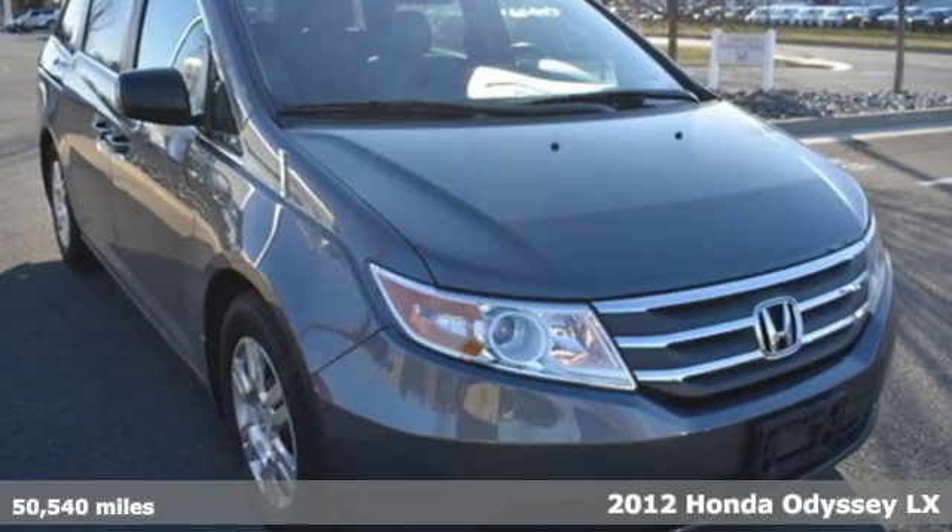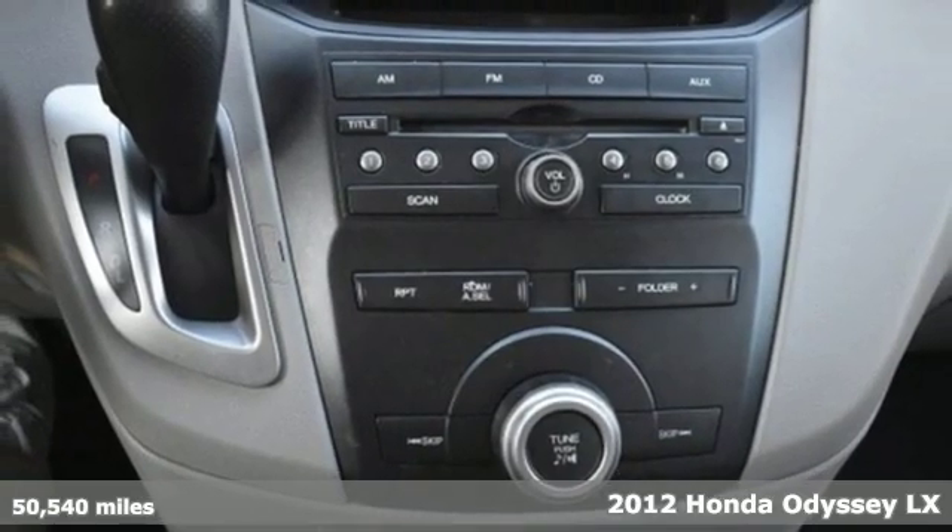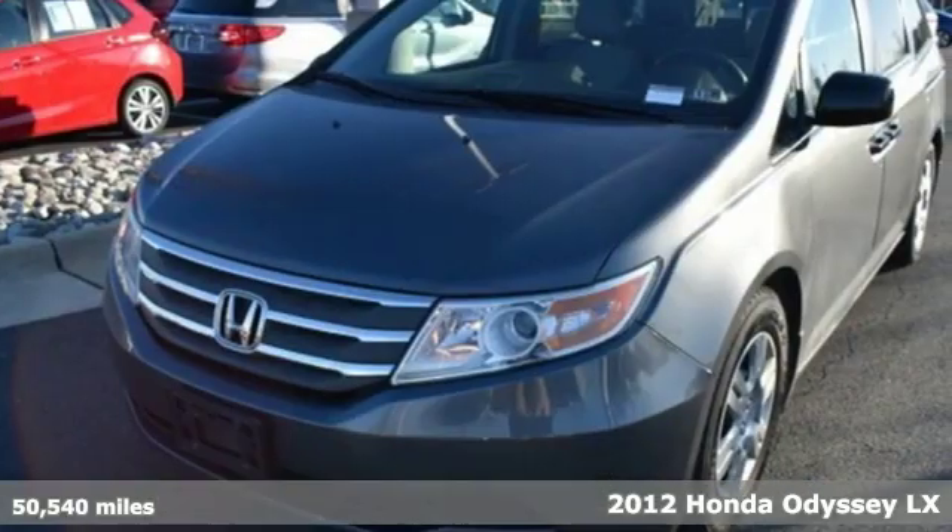Here's a 2012 Honda Odyssey. Honda has created some of the most admired vehicles on the planet, and it comes with all the amenities you need.